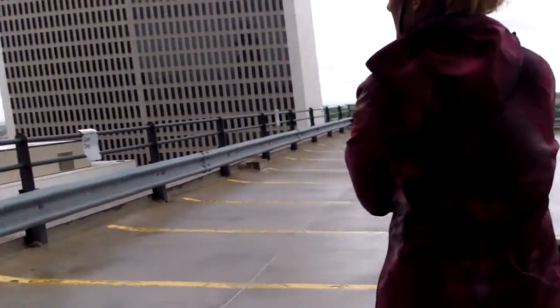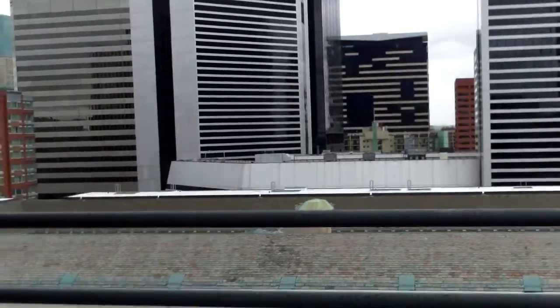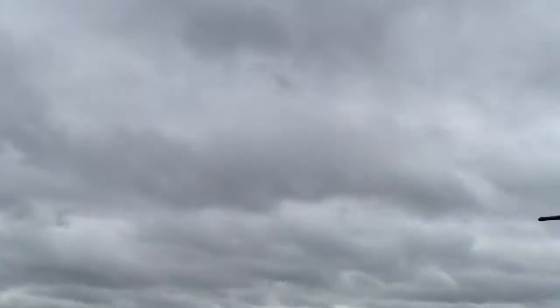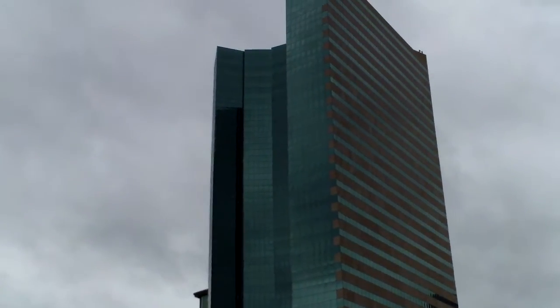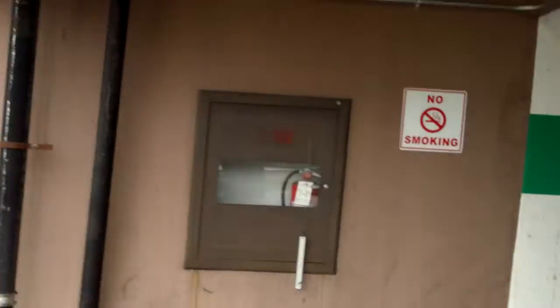Hopefully this door doesn't lock and we can't get back in. It looks like there's a security camera here. I don't want to take too long up at the top of the garage — it's freezing cold out here. That is 1999 Broadway over there.